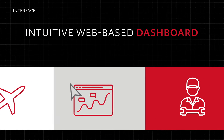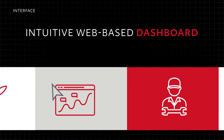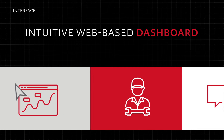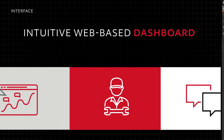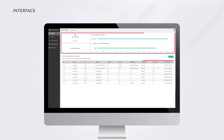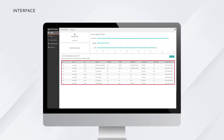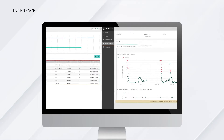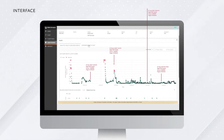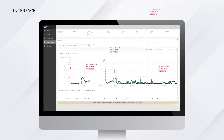Through an intuitive web-based dashboard that's accessible right from your browser, Essentia makes it simple for you to access the information you need to optimize your operations. From aircraft data visualizations and maintenance timelines, to fleet notifications and direct communications with your team, now you can bring everything together on one screen that makes understanding and interacting with your data as seamless as possible.